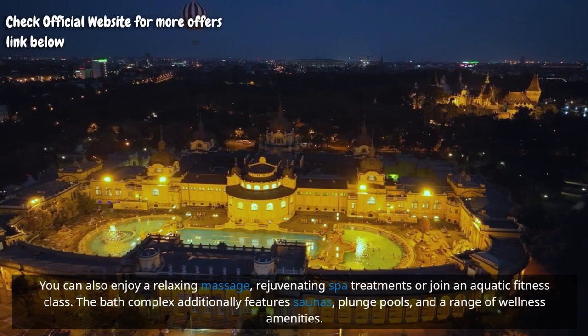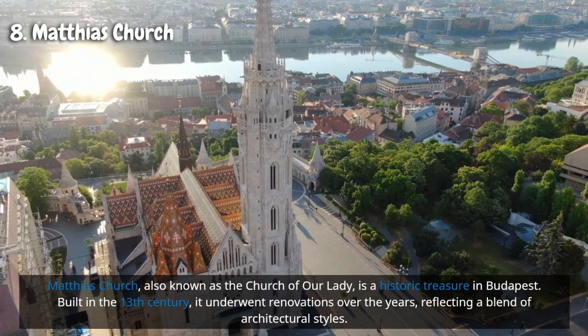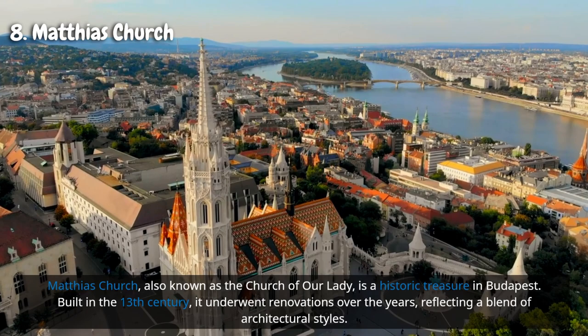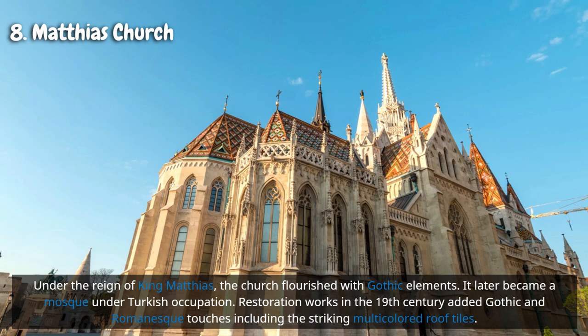Matthias Church, also known as the Church of Our Lady, is a historic treasure in Budapest. Built in the 13th century, it underwent renovations over the years reflecting a blend of architectural styles. Under the reign of King Matthias, the church flourished with Gothic elements.